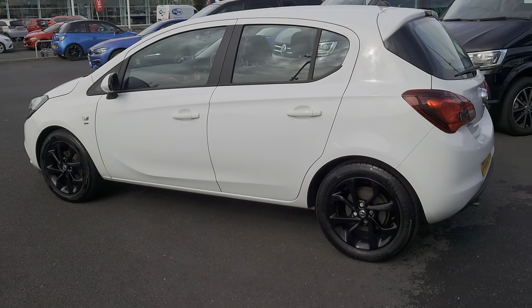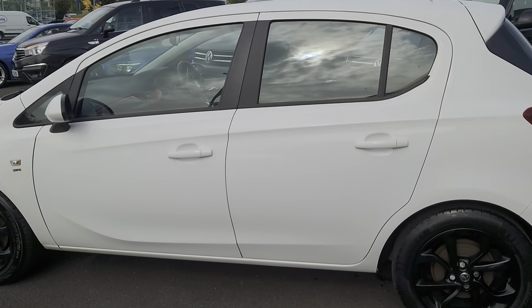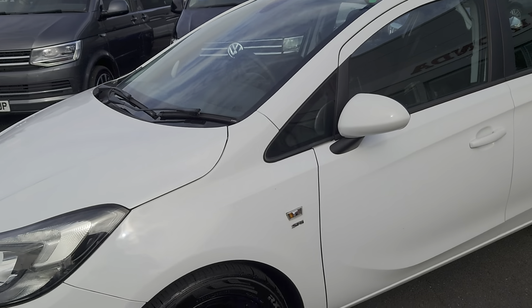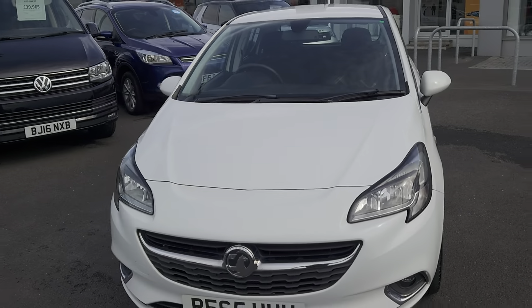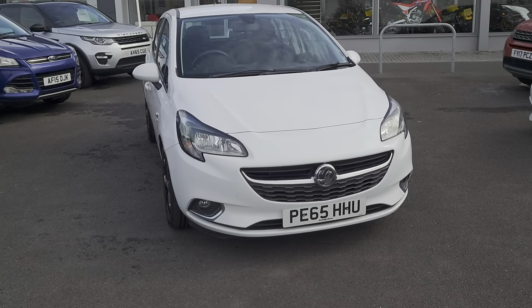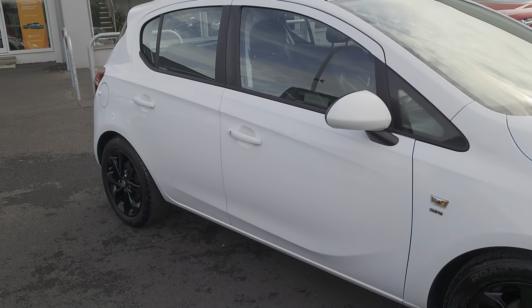In this particular model you've got Bluetooth, cruise control, and a touchscreen system inside. It's a really nice looking car and it drives really well.